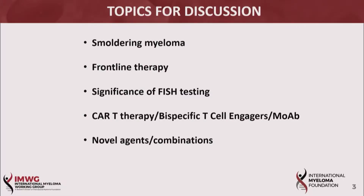This evening we have five areas for discussion which have all been very actively discussed at this year's ASH: smoldering myeloma, frontline therapy, the significance of particular ASH testing, immune therapies, and some of the more novel therapies and combinations discussed here at ASH this year.